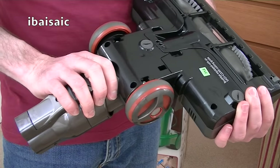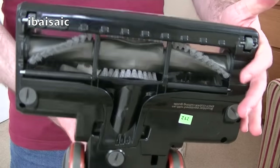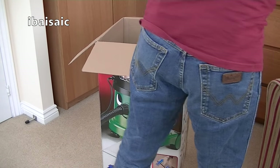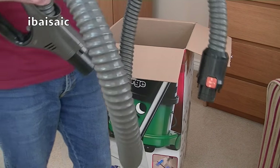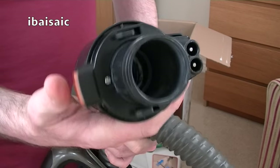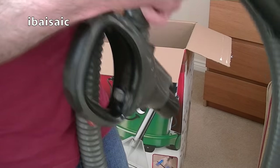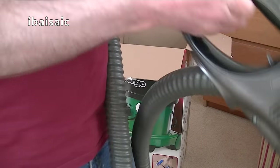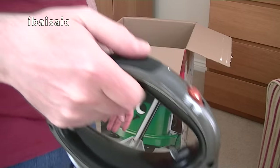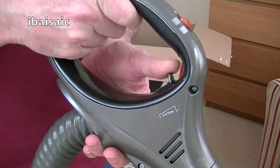That part always gets dirty and it's very difficult to clean. There's the power head - it's a smaller head, the same sort of width as the power head of the Rocket. It would be nice to have a full-sized vacuum with a compact power head. Here's the hose - it looks a reasonable length. You've got a nice little button to release it. And here's the handle - I think it's longer than 1.5 metres, maybe a 1.8 metre hose. There's a suction release trigger there.